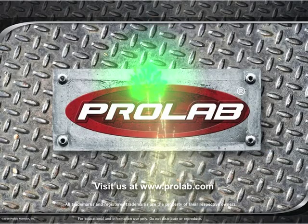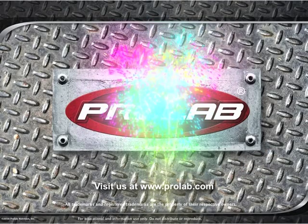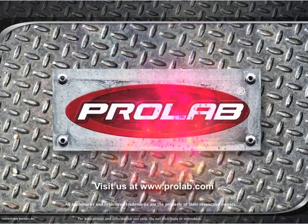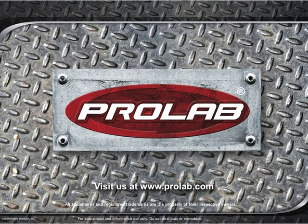Thank you for attending this session of ProLab University. We hope you have enjoyed this program and have gained valuable information that you can apply towards achieving your fitness goals. For more ProLab University courses and detailed product information, be sure to visit us at www.prolab.com.